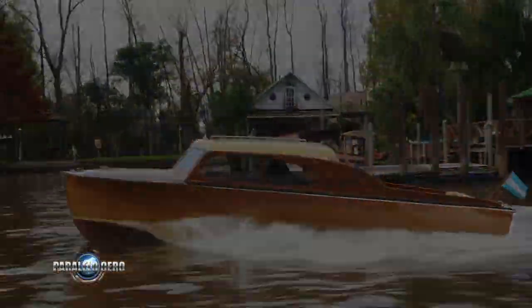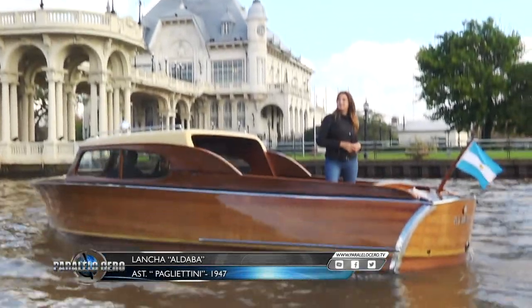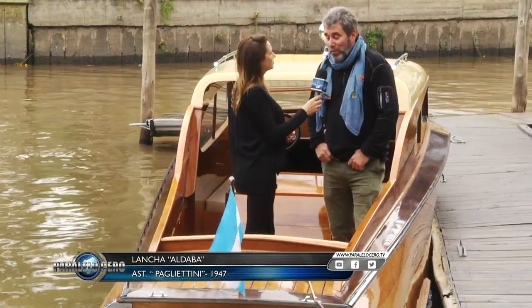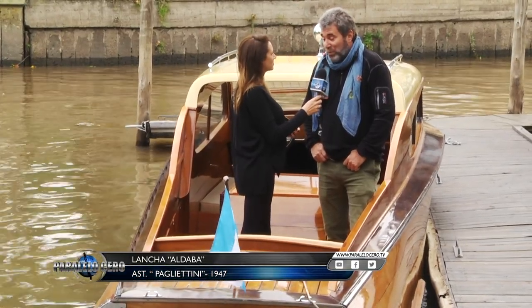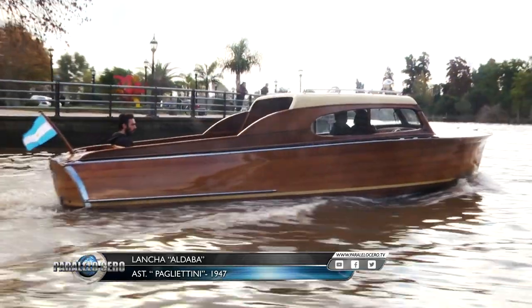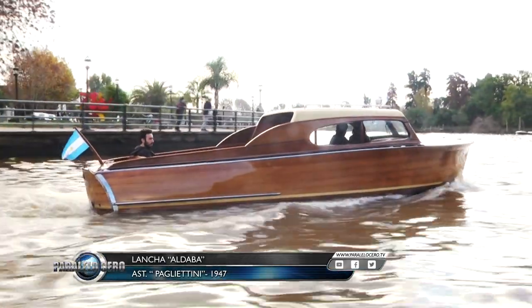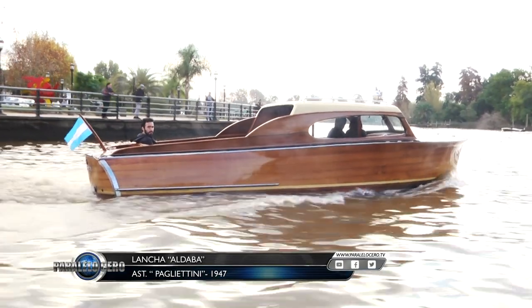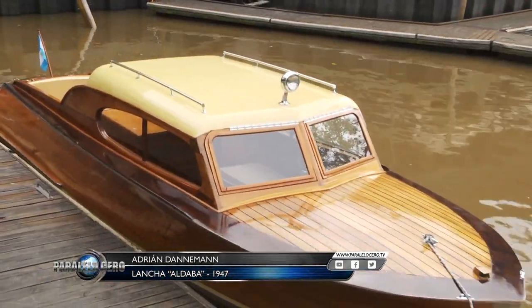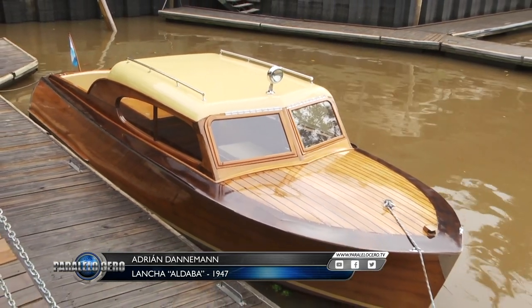We are on board a Pagletini of 1947. How did it come into your hands? Well, I searched the internet looking for old wooden launches like this and found an ad for a launch being sold in Avellaneda. I went to see it two years ago, and when I arrived and saw it, I fell in love. It had been somewhat restored, but it was only about 30% of what it is today.